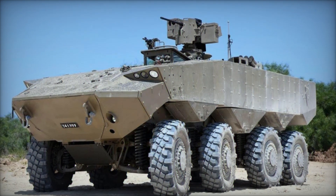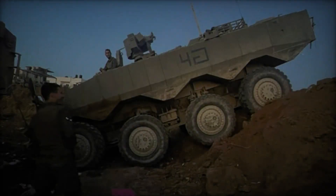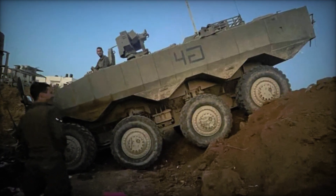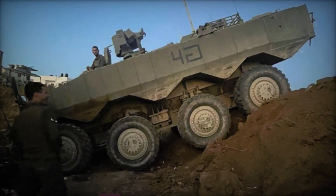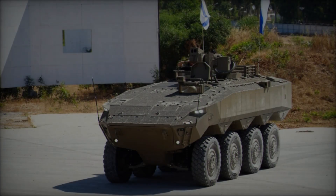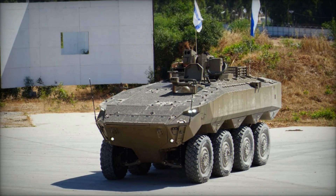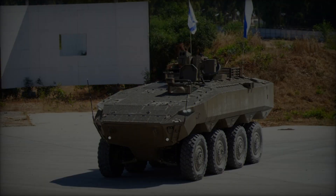The ATON 8x8 APC is expected to play a crucial role in the future operations of the Israel Defense Forces (IDF), as well as in export markets around the world. Its advanced capabilities make it well-suited for a variety of missions, including counterinsurgency operations, peacekeeping missions, border security, and homeland defense.